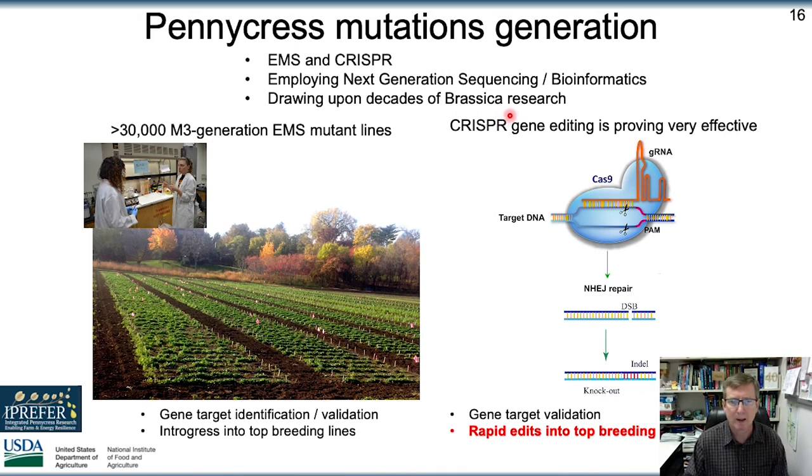We've found some natural variation with agronomic traits, but for the core domestication traits there's limited variation, so we've resorted to mutagenesis. We're taking two complementary approaches: EMS mutagenesis — we've made large populations and sequenced those — as well as CRISPR gene editing. EMS mutagenesis is beneficial in finding partial loss of function and for exploratory work, while CRISPR has the benefit of clean backgrounds with only the targeted mutation, rather than the many background mutations that occur with EMS. Plus, with CRISPR you can stack traits together very rapidly.